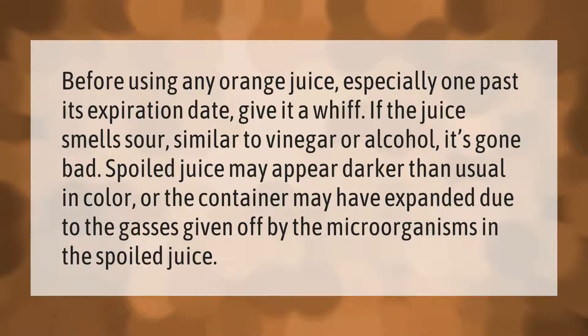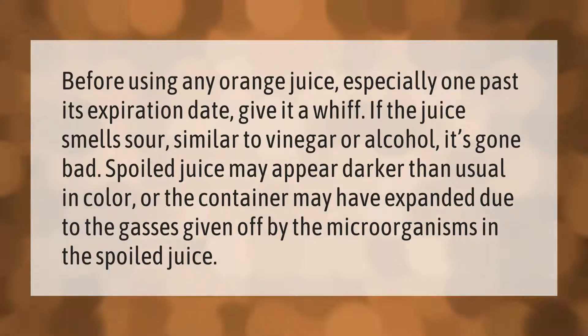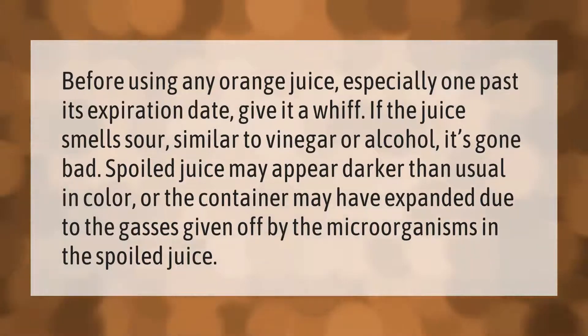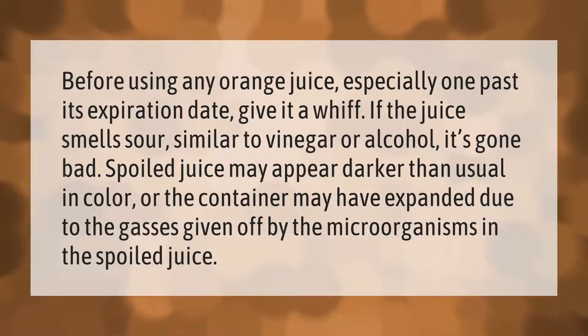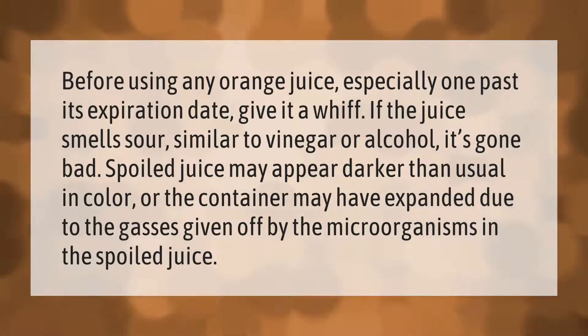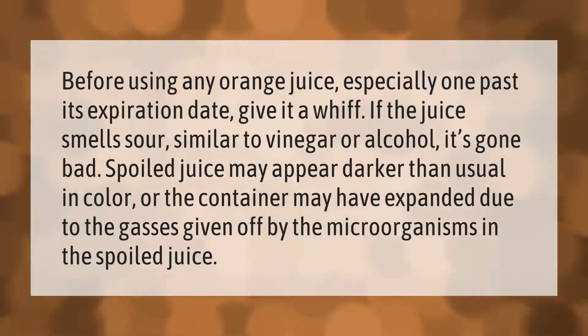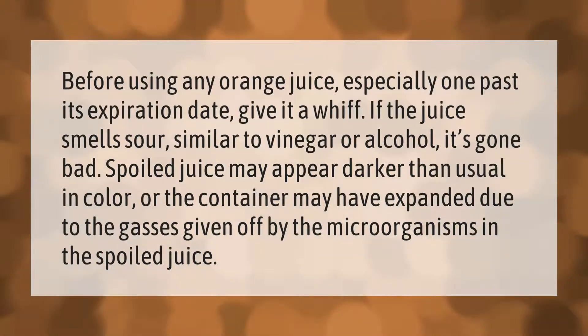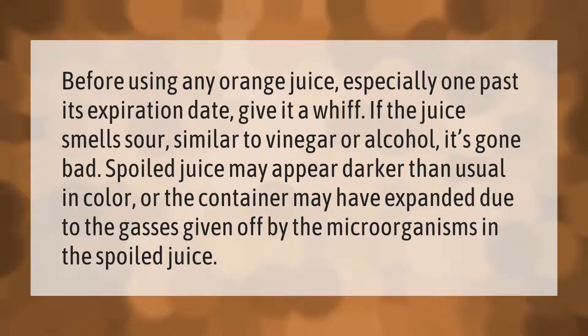Before using any orange juice, especially one past its expiration date, give it a whiff. If the juice smells sour, similar to vinegar or alcohol, it's gone bad. Spoiled juice may appear darker than usual in color, or the container may have expanded due to gases given off by the microorganisms in the spoiled juice.